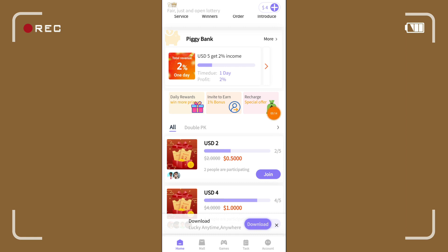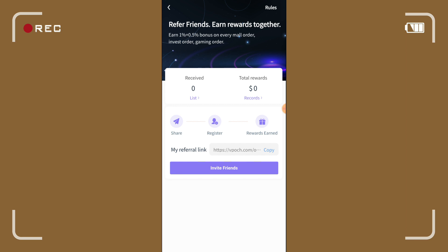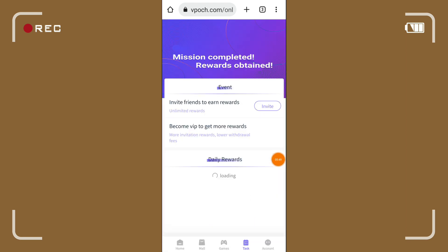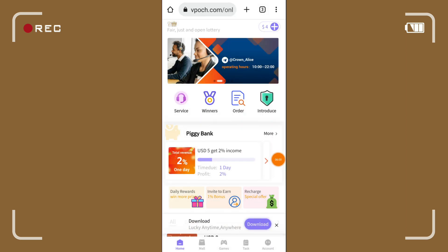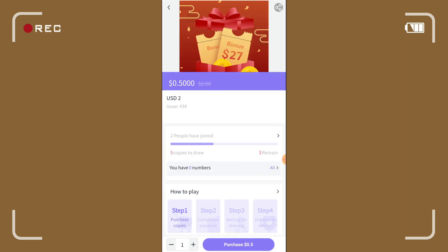Pwede kayo mag-withdraw anytime sa piggy bank — kumbaga ito yung parang stable income natin. Dito naman sa baba, makikita nyo rin yung daily reward: win more prizes. Pwede kayo sumali dito. Isa sa kanilang mga daily reward ay yung pag-i-invite ng mga kaibigan — pwede i-share yung referral link nyo. Meron din silang invite to earn at yung recharge special offer. Pwede tayo sumali dito — 0.5 dollars lang yan at possible pa tayong kumita ng 2 dollars.